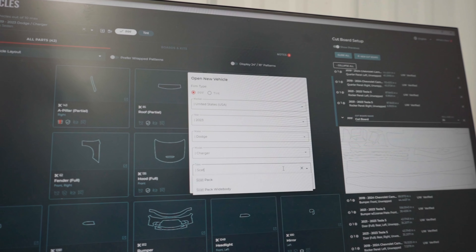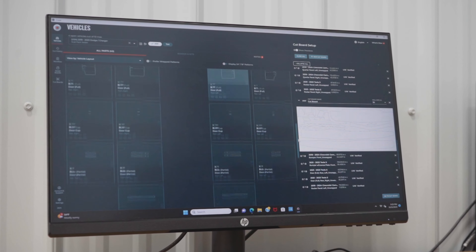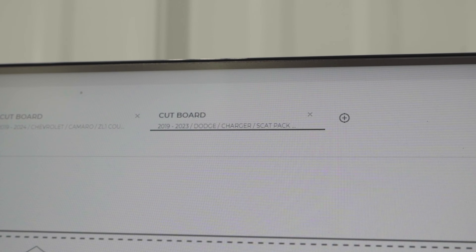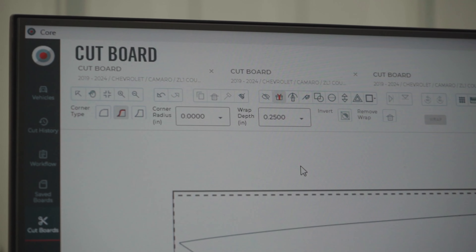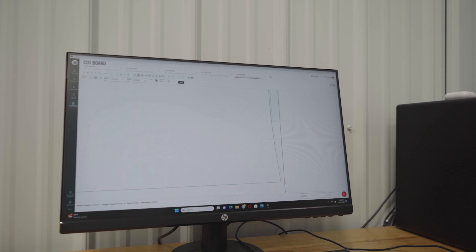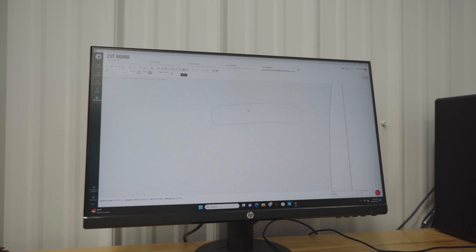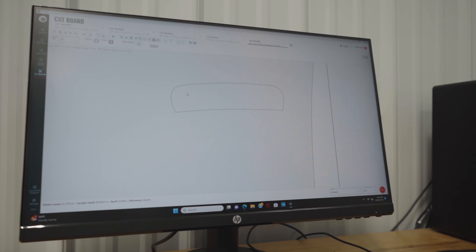Over here on our computer, we can input any year, make and model of pretty much any vehicle, and it'll pull up a complete parts list of all the PPF cutouts that we need. I pulled up a door and a fender for a 2023 Dodge Charger, and if you notice right out of the box, none of these panels have any wrapped edges. So what we can do is go in with our wrap tool and extend all of these edges as far as we wish, just to ensure complete 100% full coverage. We can also take the outline of this door handle and extend it just a tenth of an inch inward, so that once you apply it, it sits right behind that door handle and is virtually seamless.